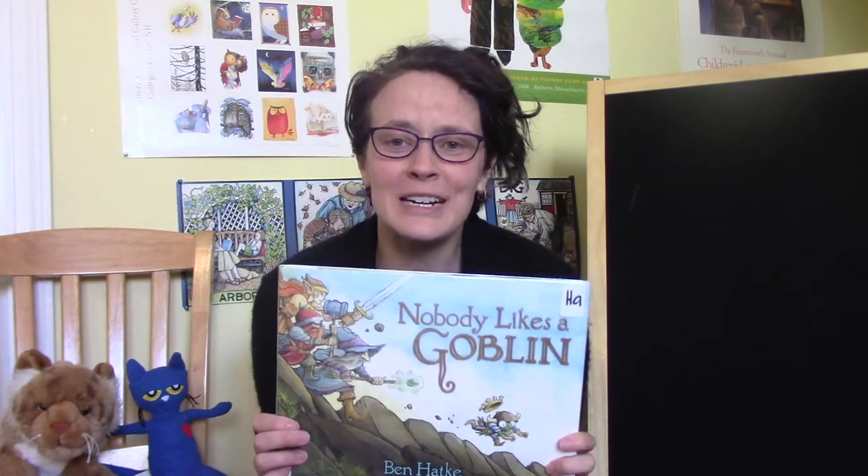It's a really sweet story and like I said it's one of our family's favorites, so I thought I'd start out today by inviting our favorite characters to come and talk to you a little bit. There's goblin, and there's wizard, and there's dwarf.